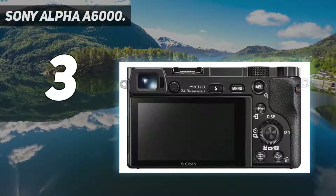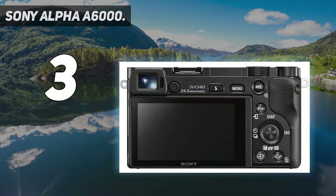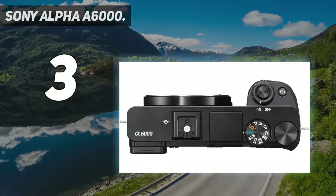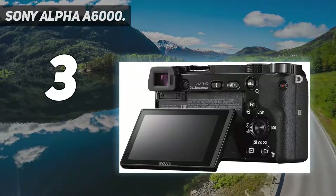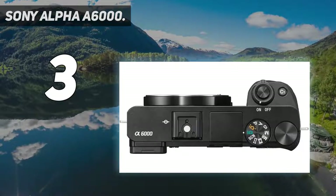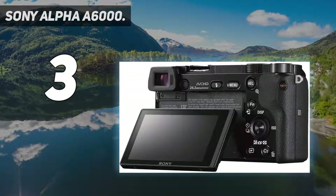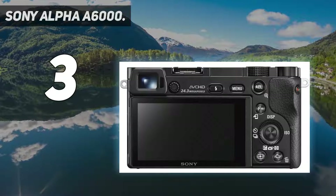Up to 11 FPS continuous shooting. A 3-inch tilting LCD with 921,000 dots, compatible with Sony E-mount lenses. OLED electronic viewfinder with 100% coverage and 1.44 million dots.